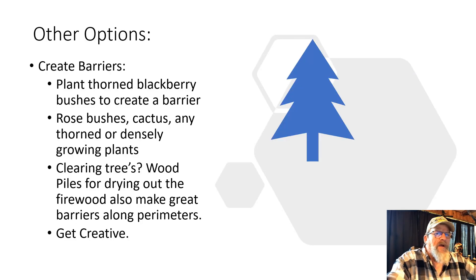There are other options for creating barriers — get creative with it. You can use thorn blackberry bushes: put a whole row down a perimeter, and as they grow up big and full, nobody's going to walk through because of the thorns. Rose bushes, cactuses, any thorn or densely growing plants will help prevent someone from wandering through. If you're clearing trees for firewood, put that brush along your boundaries — it's temporary, but someone will be hesitant to walk over or climb through it to get onto your property.